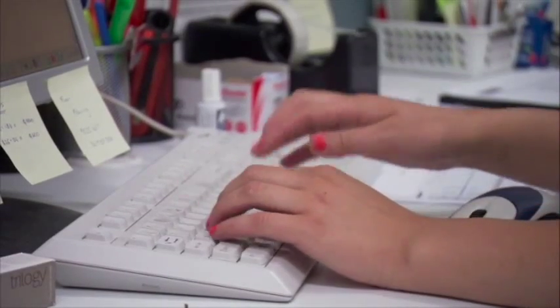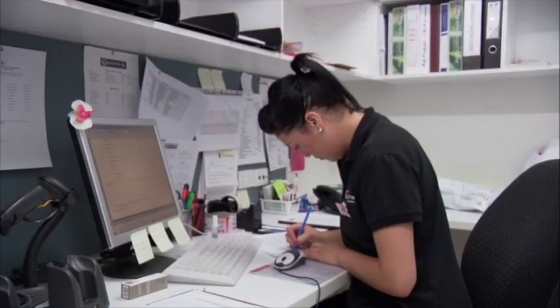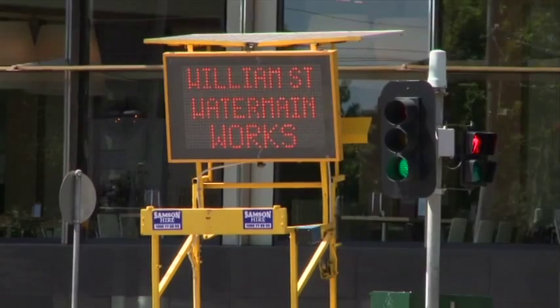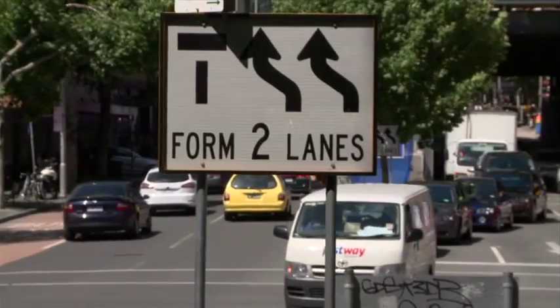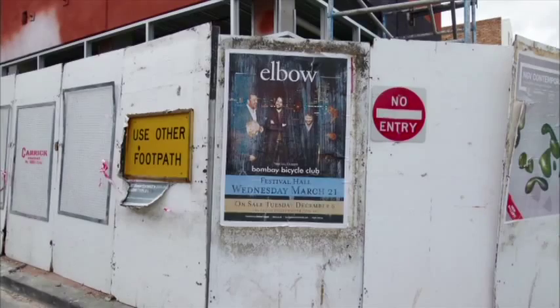Literacy is more than the technical skills of reading and writing. It's the ability to read, to use written information and to write appropriately — at work, at home and in the community. We use our literacy skills to achieve particular purposes: to explain, debate, retrieve and provide information, entertain and create.